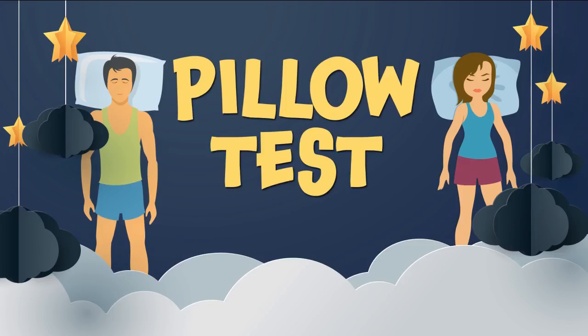If you toss and turn, wake up during the night, and pay the price the next day, your pillow could be to blame. The wrong one can not only keep you up, it can cause such problems as headaches and neck and back pain. But there are so many pillows on the market, we wanted to know the ones worth trying — so why not do a pillow test?